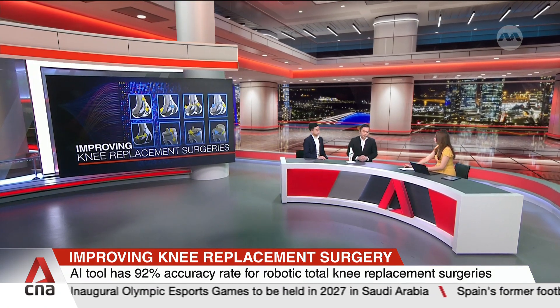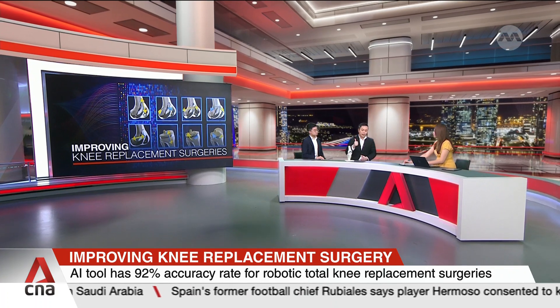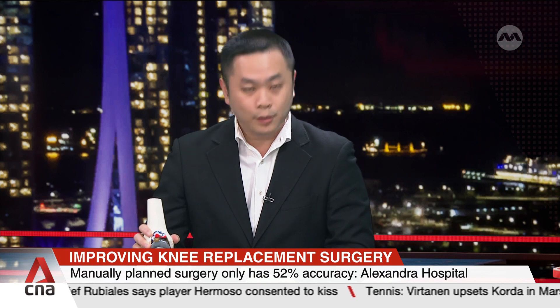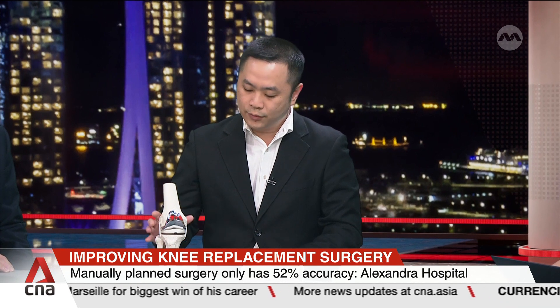So our algorithm seeks to identify and solve these two issues. Our algorithm is able to consider thousands of permutations and within 0.1 seconds, rank them according to the patient's unique specific anatomy and the surgeon's goals. In doing so, we hope to achieve the most optimum implant position planned for a patient undergoing robotic knee surgery.